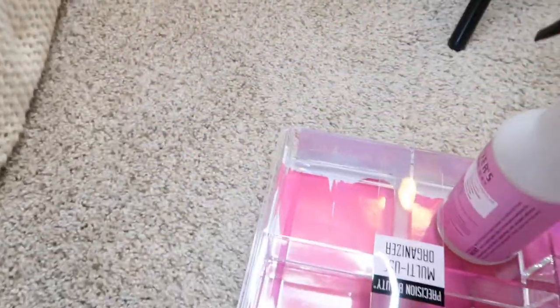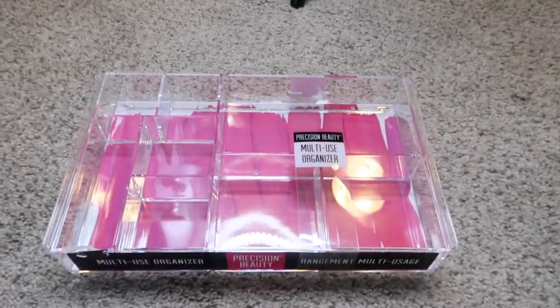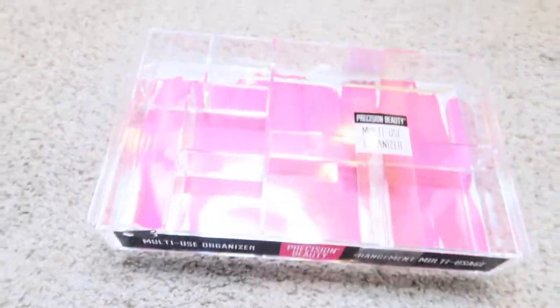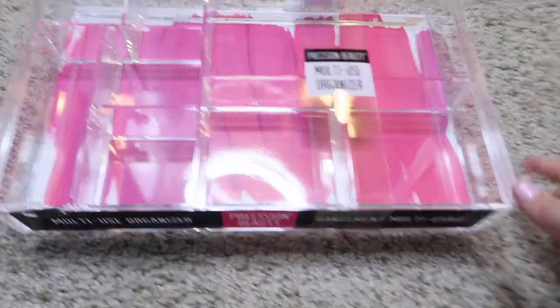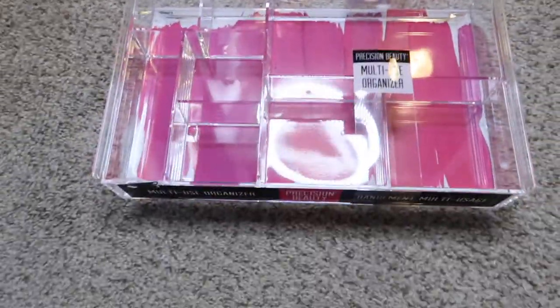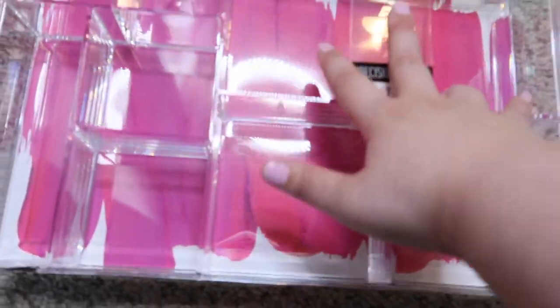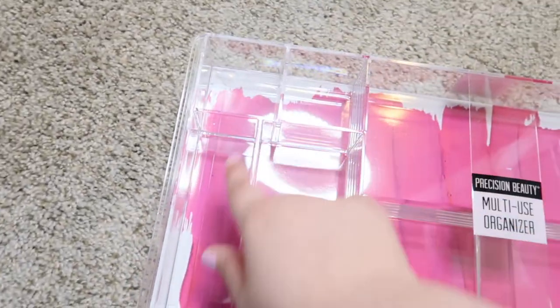I really wanted to clean that out. I'm gonna show you guys — I have my ring light here. I got this today: it's called a beauty organizer. We'll probably use it for beauty items if it fits. Now seeing it, I don't know if it's gonna fit in the drawer or not, but I just got it today, so hopefully it does. It has four big compartments, two little ones, a long one, and two medium-sized ones.